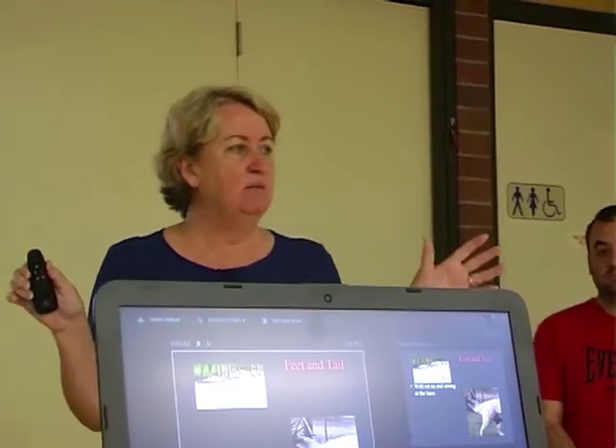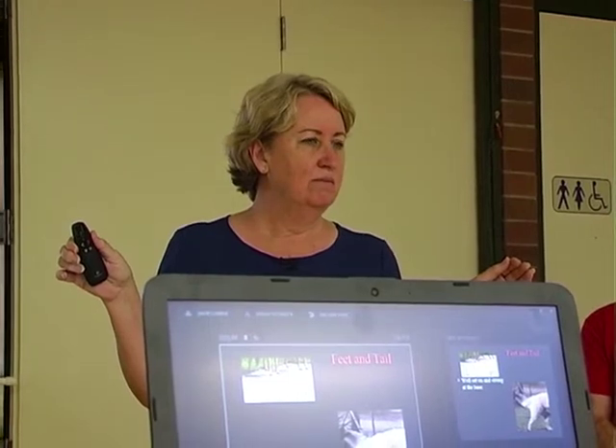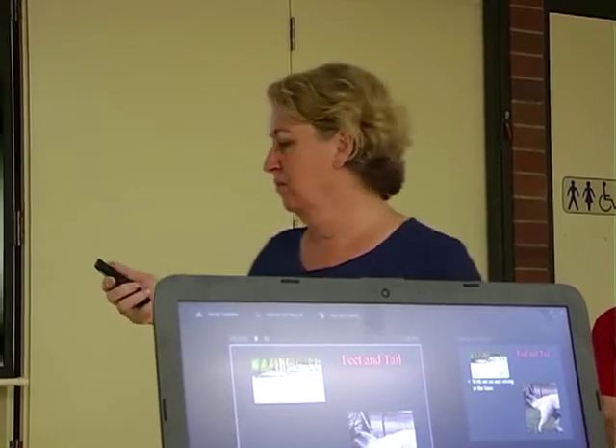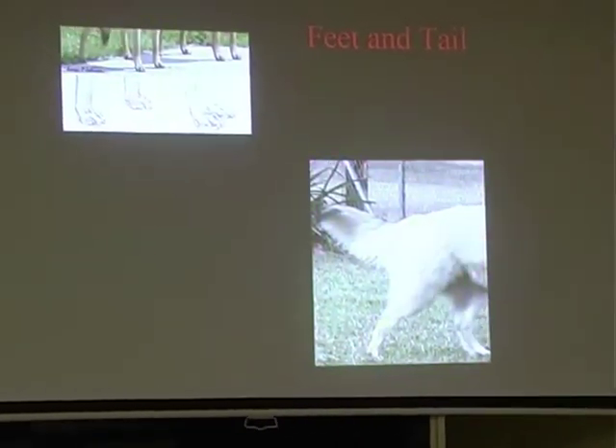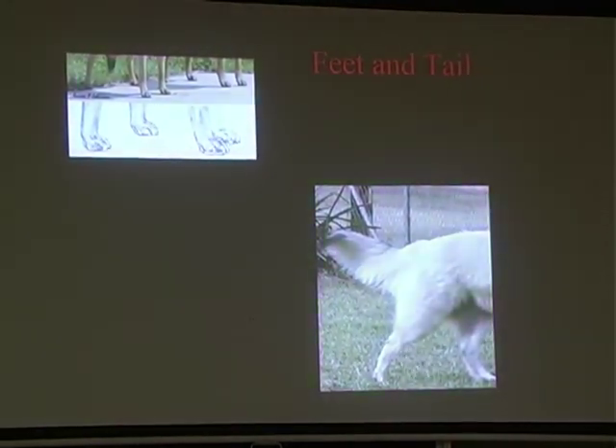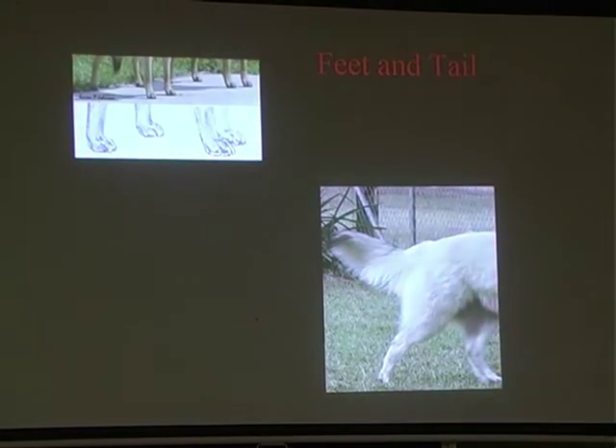If two dogs have exactly the same angulation but one is square and one is long, the square dog is the better dog, but it's also the one that's going to move worse. Feet should be cat-like with well arched toes - they can be slightly oval in the rear. Tight arched paws, small, with maybe slightly longer in the rear.